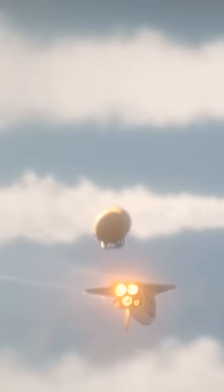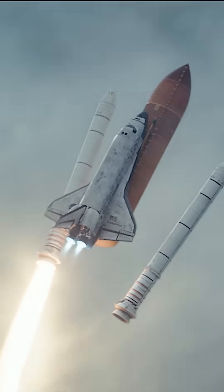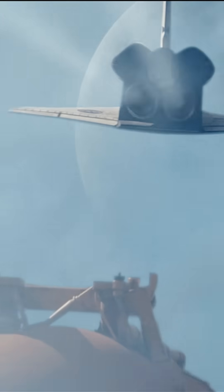And although they show it in the right orientation later, they don't get any points because it's dropped the tank and the engines are still firing. In Moonfall, the shuttle not being inverted is probably the least inaccurate thing about this launch sequence.